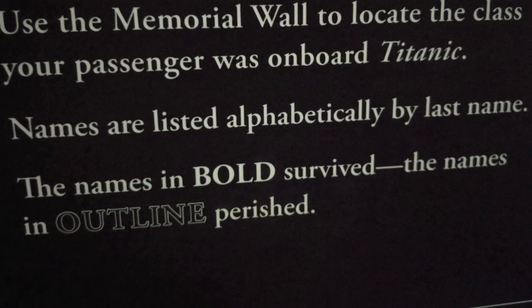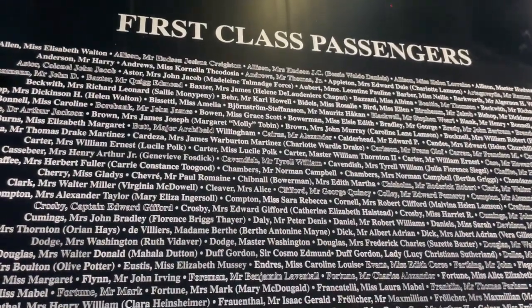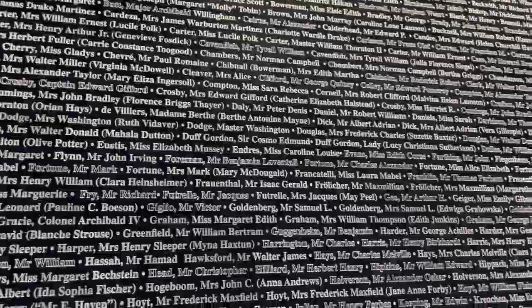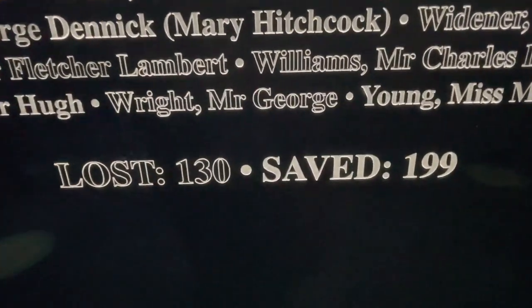We then got to this room with the list of all passengers and crew of the Titanic, and whether they survived or perished in the sinking. For example, Alice was assigned the identity of second-class passenger Kate Buss.